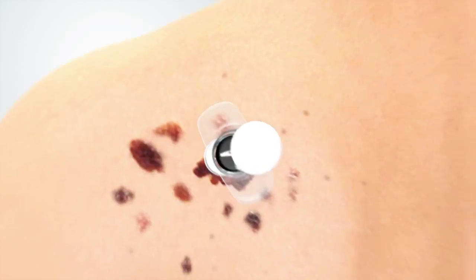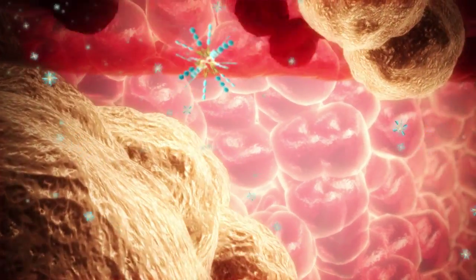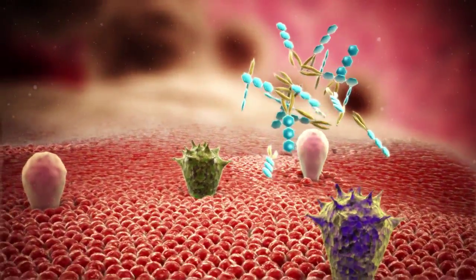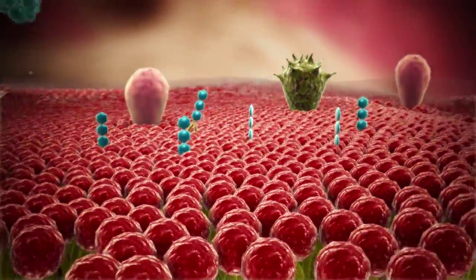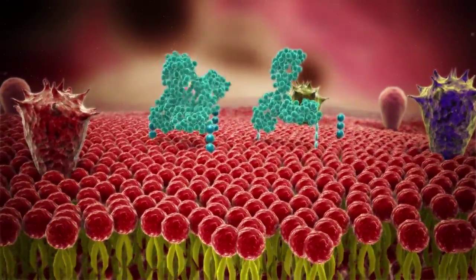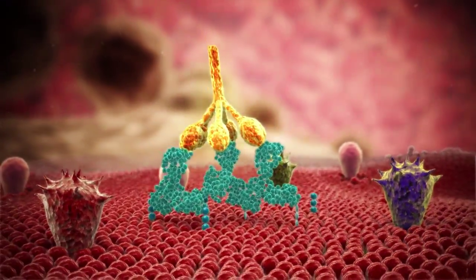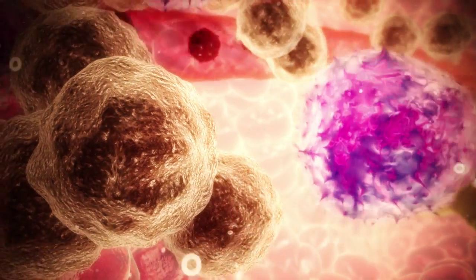The drug is injected directly into a target lesion in the patient's tumour. Once injected, the hydrophobic tails pierce the cancer cell membranes, keeping alpha-gal presented on the surface, so that the whole tumour appears to the immune system as foreign tissue. The patient's own pre-existing anti-gal antibodies recognise and bind, activating a strong immune response against the tumour.